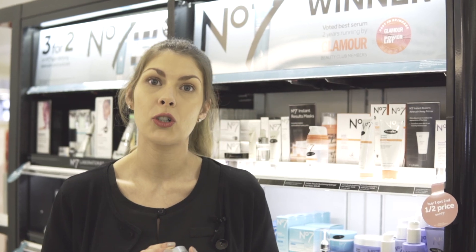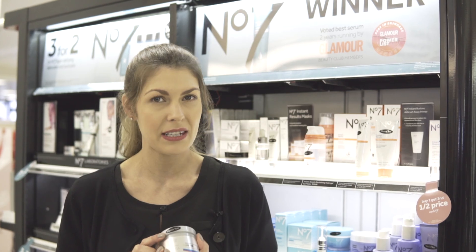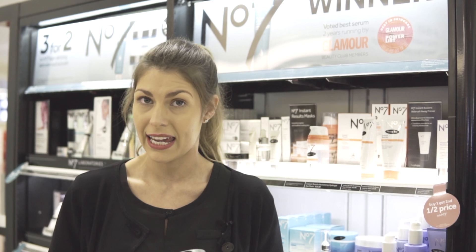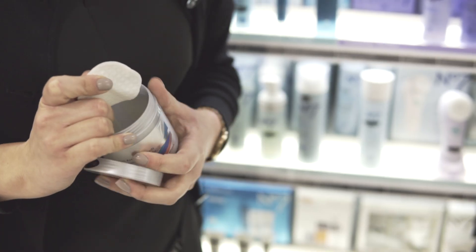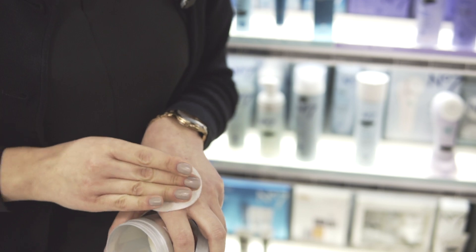A fantastic product for all skin types and all ages would be our glycolic serum activating pads. They contain 10% glycolic and you would use these of an evening after you've cleansed the skin. You take one pad — you get 60 inside — and they are really nice and velvety; they literally glide over the skin.